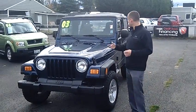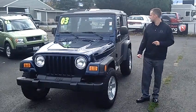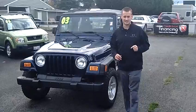Hey folks, Adam Ashby with Puyallup Car & Truck. I'd like to show you our 2003 Jeep Wrangler, stock number 90357. Clean vehicle history report — never been in an accident.